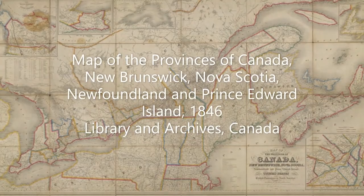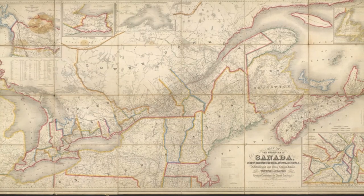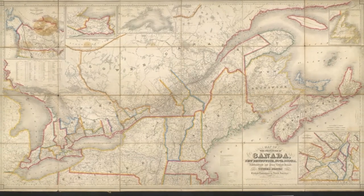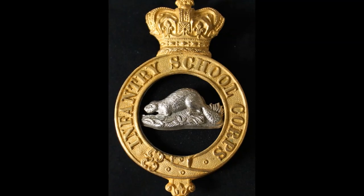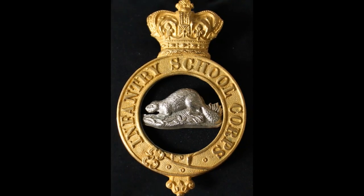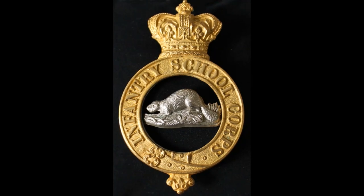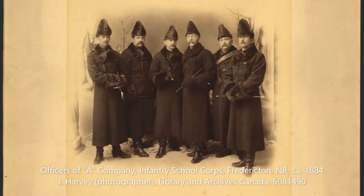The British troops left their posts north of the Great Lakes in 1867, when Canada became a confederate self-governed state. In 1883, the Parliament passed legislation to establish several instructional schools for the existing militia. Among them was the Infantry School Corps, with one main role: to train the local infantry units from the Atlantic to Lake Superior.